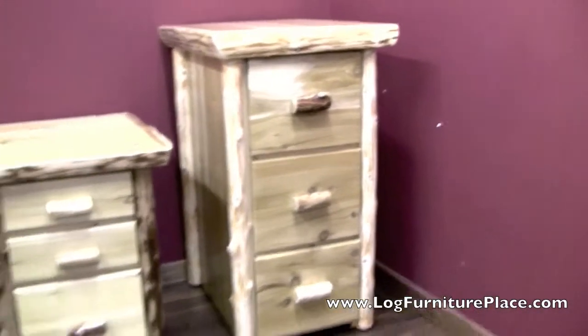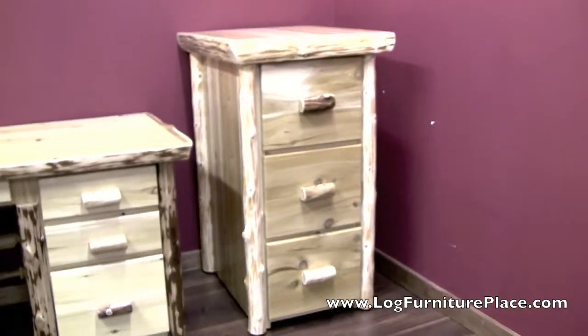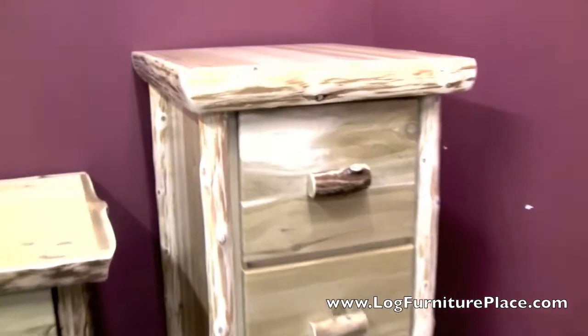Hey, it's Jason from LogFurniturePlace.com, going to give you a closer look at our Cedar Lake Log filing cabinet today.